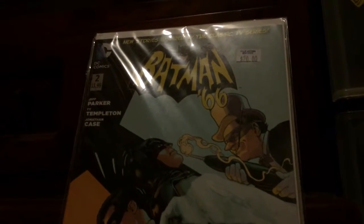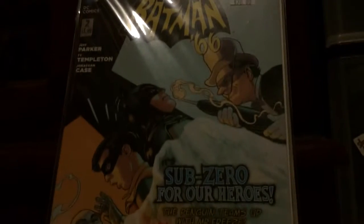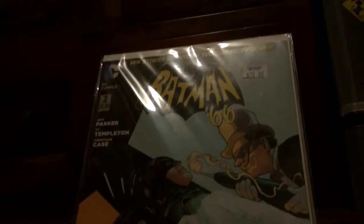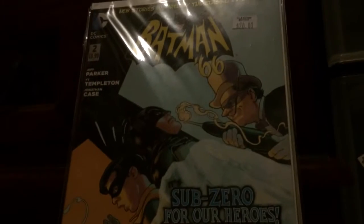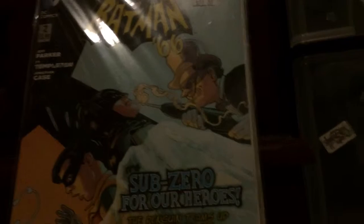One of my favorite comic series at the moment — which is kind of sad because it's going to end — is Batman '66, issue number two, 1-in-25 variant. I paid $18 including shipping. This one was really dodgily packaged and I need to give that guy some negative feedback, but it's a brilliant cover, brilliant quality — worth it.